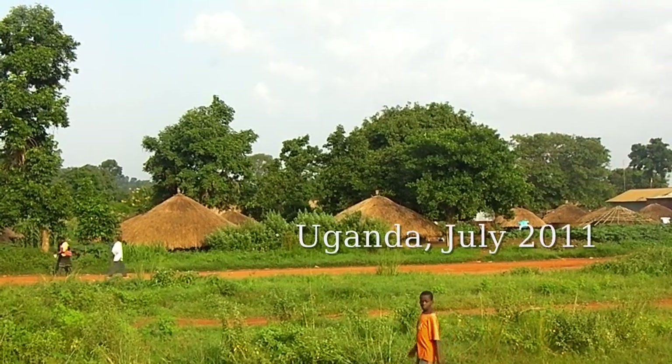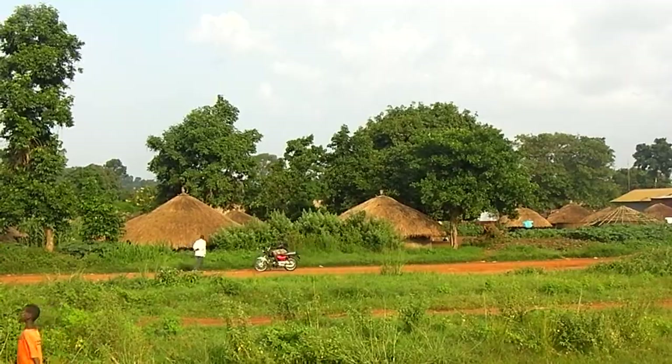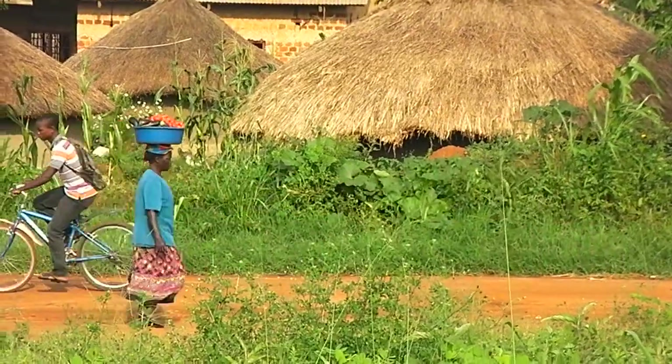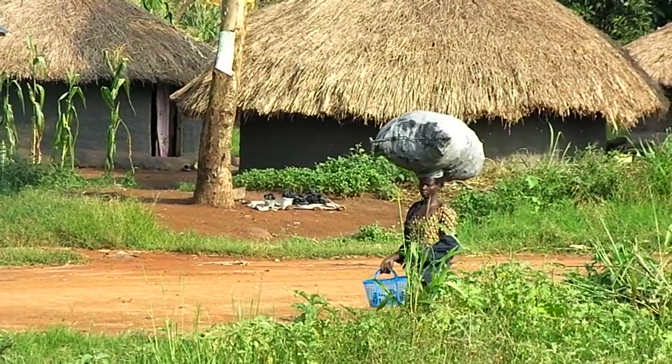And here is the visual record of our trip to Africa. As you can see, people there really do live in mud huts with thatched roofs, just like in the movies, and they really do carry things on their heads, sometimes quite large things.